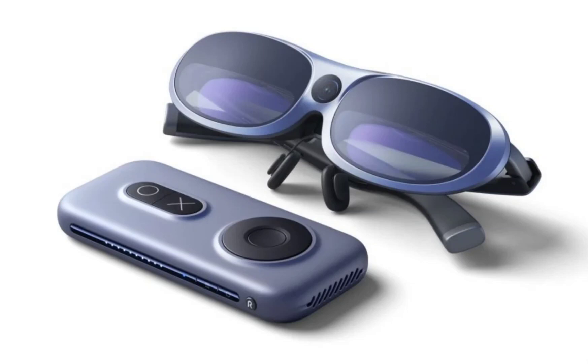The Max Pro glasses, priced at 4,999 Yuan ($685), are impressively lightweight at 76 grams and offer a 90 Hz screen refresh rate. They feature an enhanced 9-axis IMU gravity sensor and support 6DOF, enabling head-controlled interactions. With a 50-degree field of view, users can experience a projection equivalent to a 215-inch screen from 6 meters away.